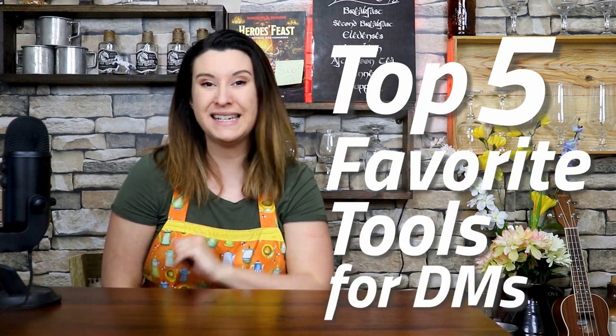Hello humanoids, welcome to Halfling Hobbies. I'm Halfling Hannah and today we're going to talk about something I am super excited about. We are going to look at my top five favorite tools for DMs. These are tools specifically for my table that I actually use all the time, that I love, that have saved me a ton of time, money, and sanity. So let's go!